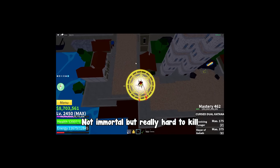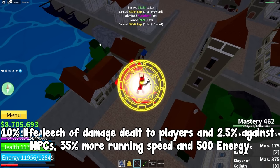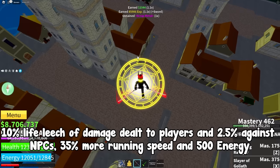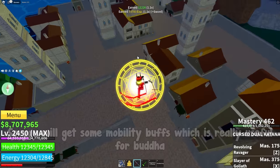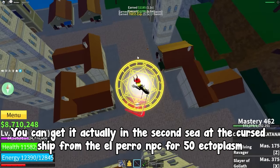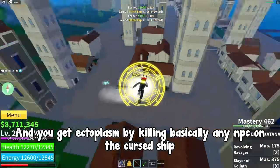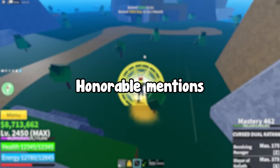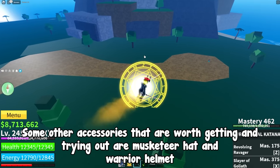The full buffs for the Ghoul Mask are 10% life leech of damage dealt to players, 2.5% against NPCs, 35% more running speed, and 500 energy — so you also get some solid mobility buffs, which is really useful for Buddha. To get it, head to the Second Sea at the Cursed Ship and find the Alparo NPC, who sells it for 50 Ectoplasm. You get Ectoplasm by killing basically any NPC on the Cursed Ship.